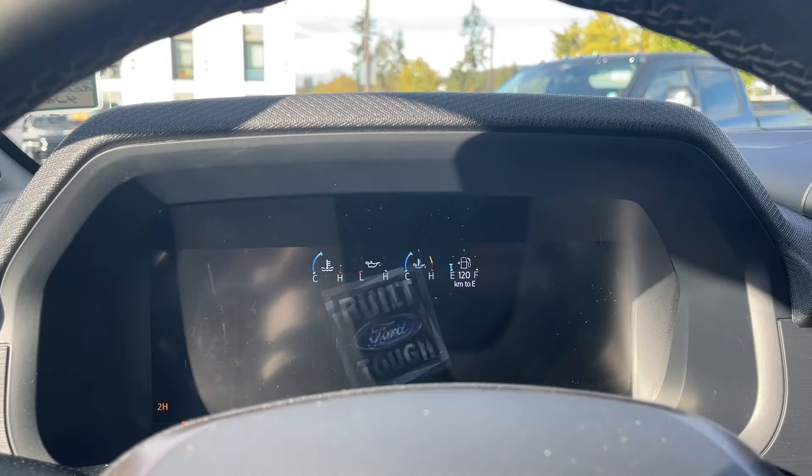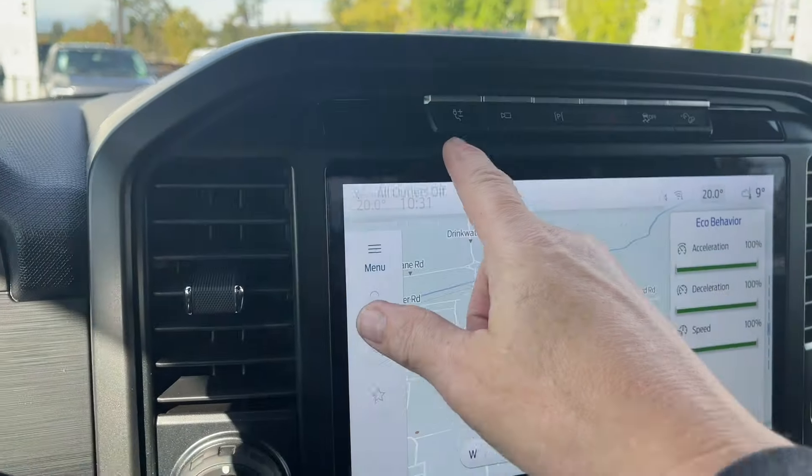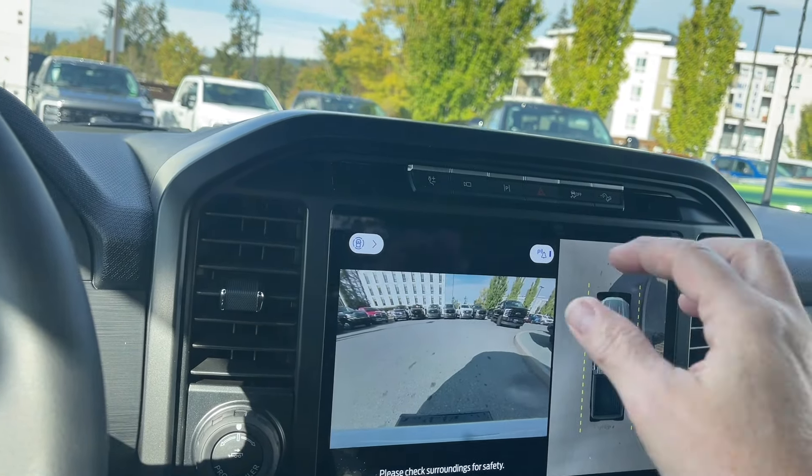On the dash, you can see any important messages, the odometer reading, and a menu you can go through. Up top is your cubby, and then you have your Pro Power On Board. The camera is also shown here, giving us a view out the front while we're not in gear.